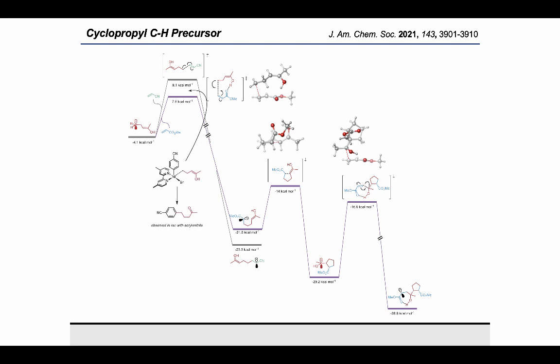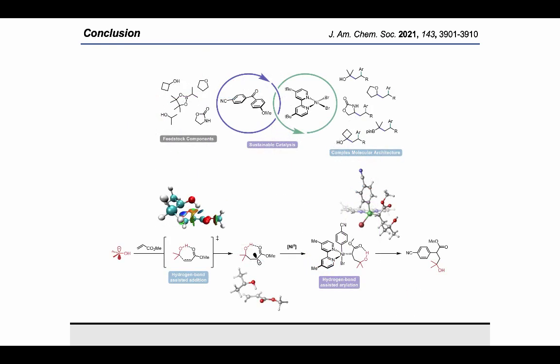Attempts to locate the metalation of the ring-opened radical to nickel were unsuccessful, but given that only the two-component cross coupling product was observed in the reaction with acrylonitrile, the barrier must lie somewhere between the two Giese addition transition states. In conclusion, my co-workers and I have developed a novel approach to DCF employing commodity feedstock materials while utilizing simple and sustainable catalysis to construct complex molecular architecture. We demonstrated a broad scope across all coupling partners and performed a detailed mechanistic investigation, which revealed a critical yet underappreciated effect of hydrogen bonding.